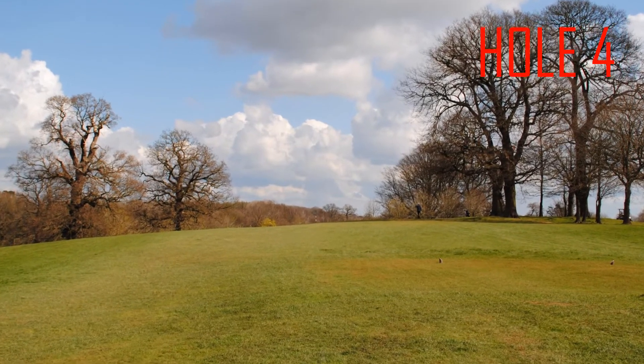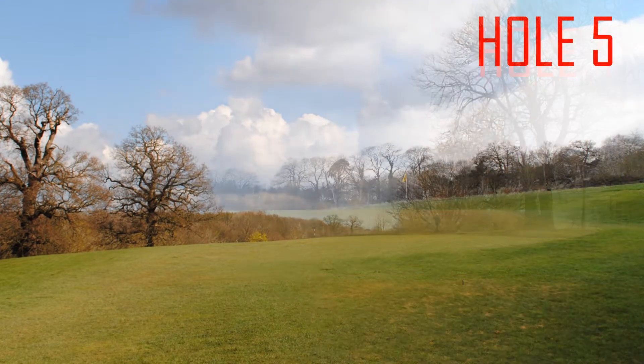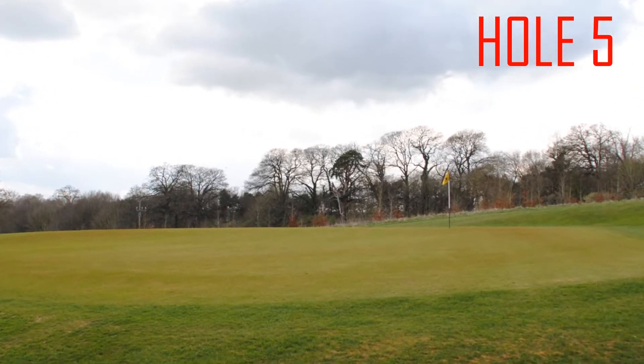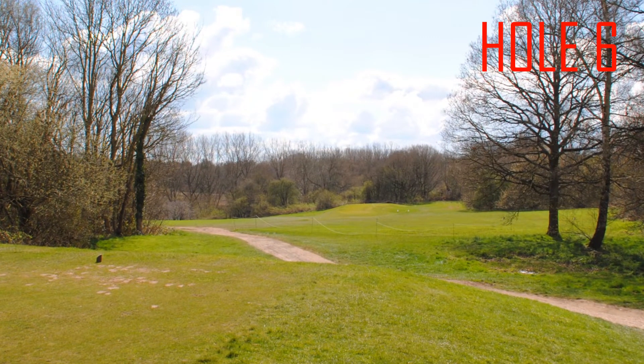Hole 4, a 491 yard par 5, stroke index 14. Hole 5, a 495 yard par 5, stroke index 16. Hole 6, a 217 yard par 3, stroke index 2.